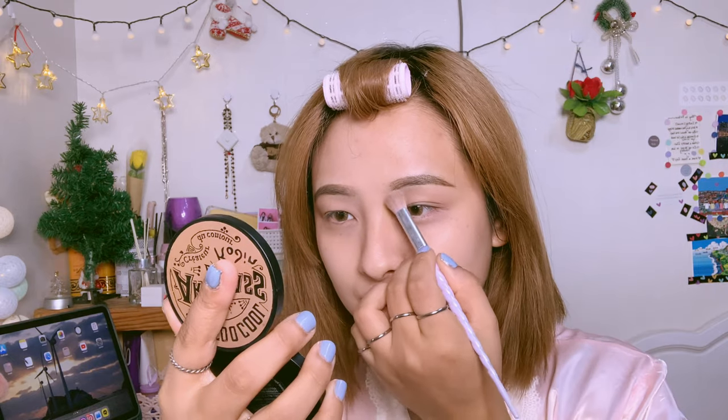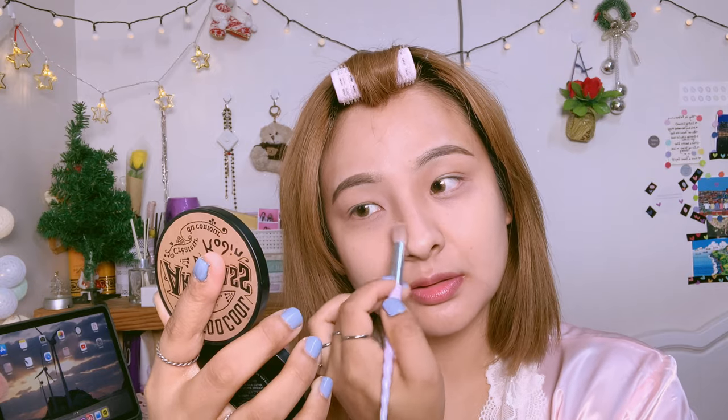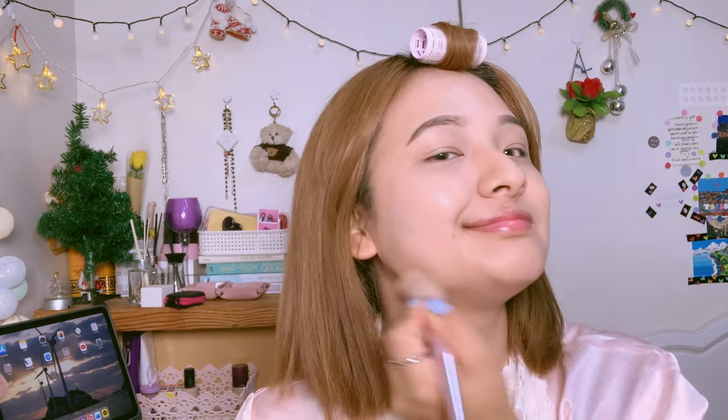It's time to shade my face. I'm using the Too Cool for School Art Class by Rodin shading product — it's a really famous product in Korea and literally everyone owns it. I'm doing my nose and then using the brush to shade my face. Shading makes your face look smaller and gives you that V-shape, so shading is a must.